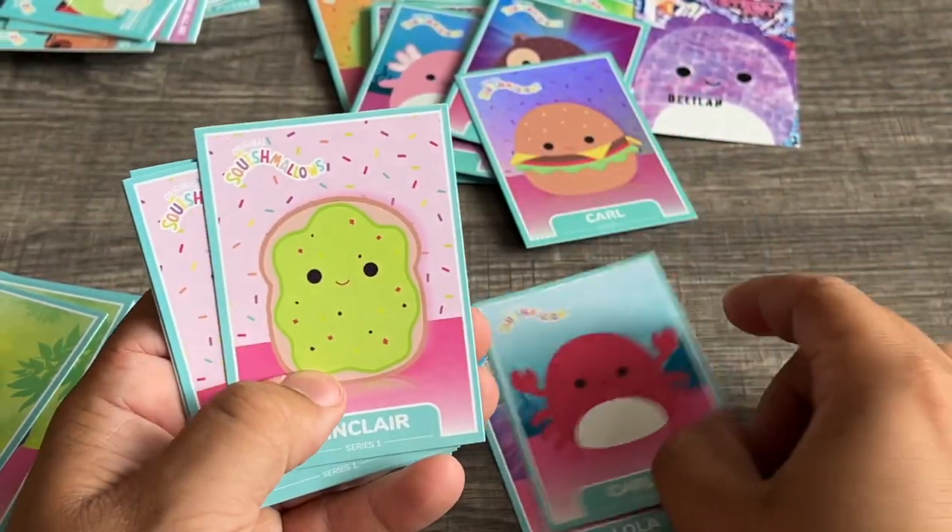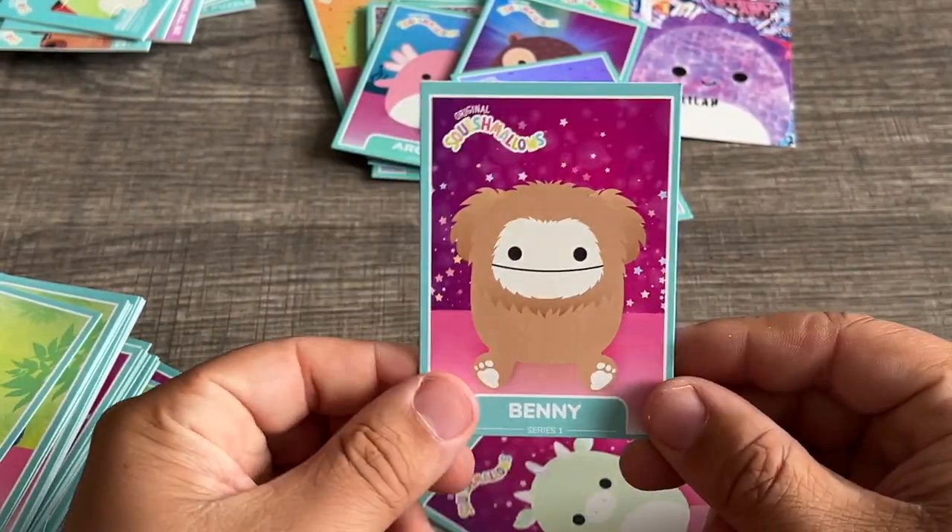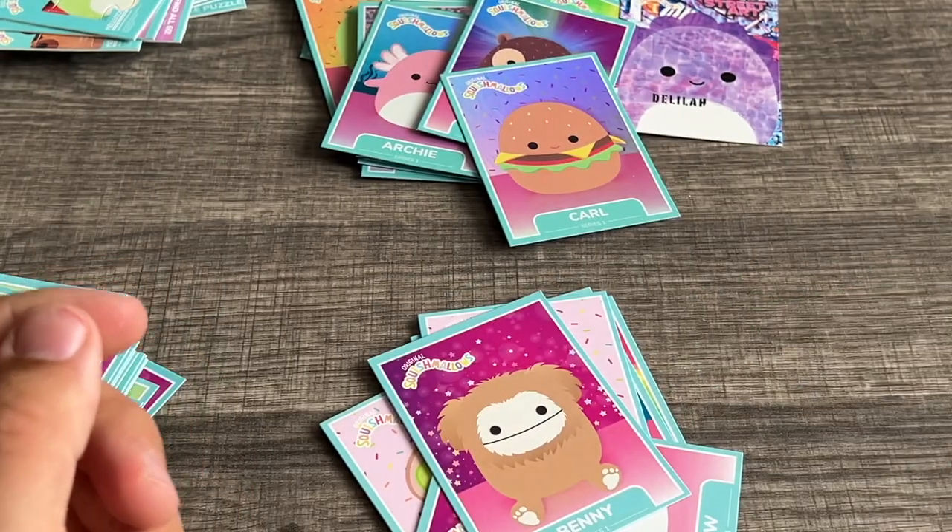What else we got — oh, Benny the Bigfoot! Nice. Well, that's gonna do it — so there you have it, opening some Squishmallow trading card packs.